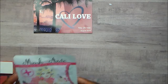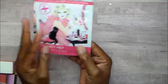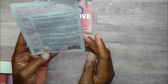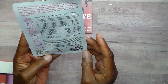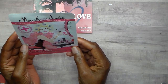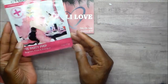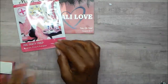I am first going to show you the mask. It is a pre-party prep — brighten, prime, and energize. I love doing masks, so I can't wait to try this. It's supposed to be a hydrating facial sheet mask. I've never used a sheet mask, but I'm looking forward to that.